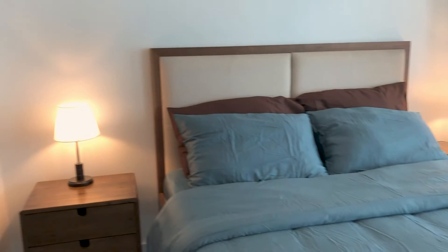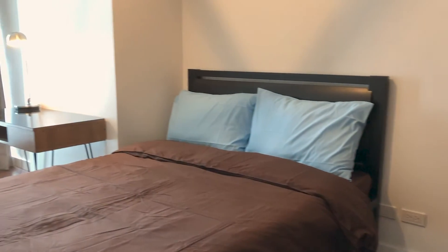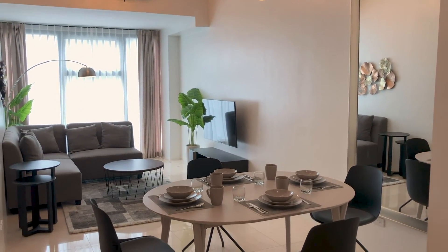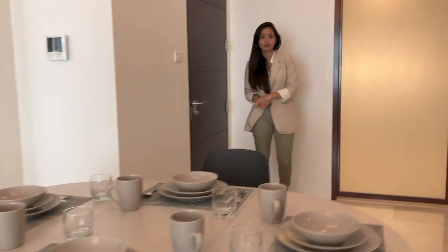So I guess that's the rest of it. I hope you had as much fun as I did during this 2-bedroom, 3-bathroom, ready-for-occupancy GSR unit at the Grand Hyatt Residences. Take care, goodbye, and I'll see you again soon.